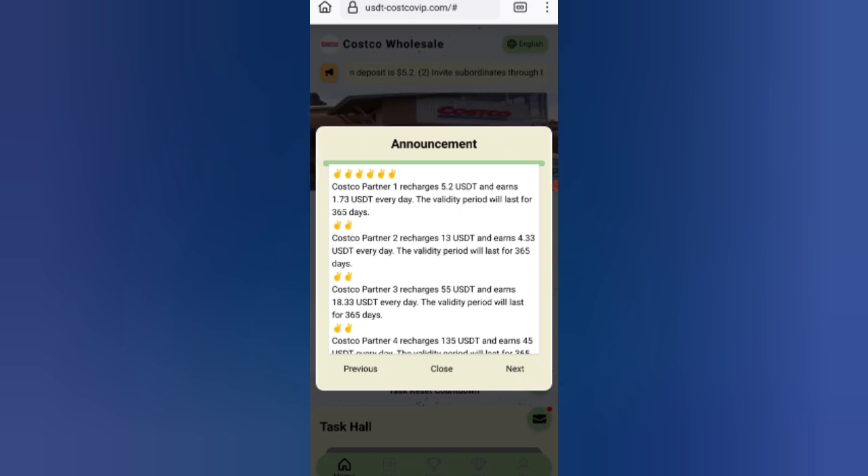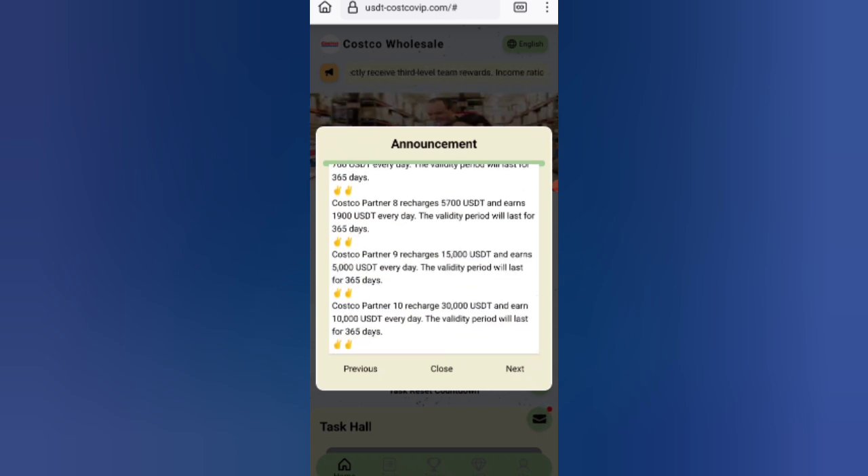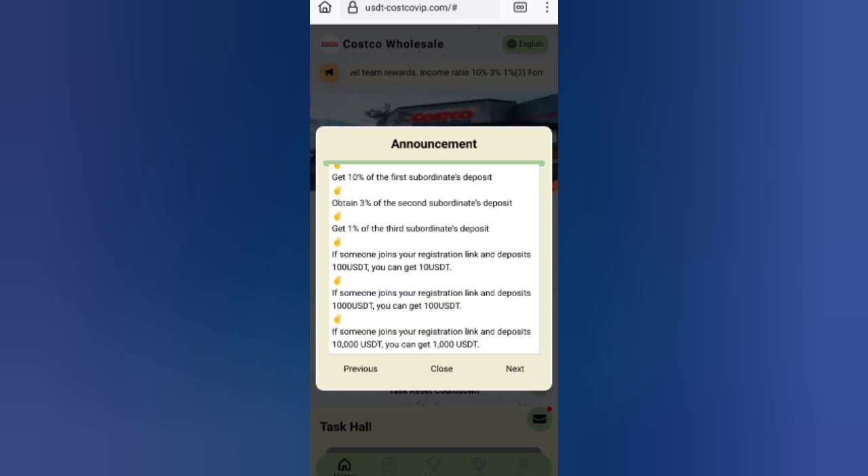After four days you get your commission. Then if you invest 13, you can get 4.3% and if you invest 55, you can deliver 18%. So the higher the amount, the higher the commission.